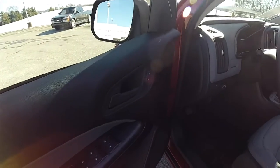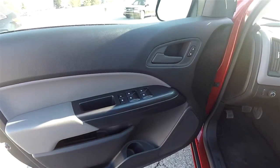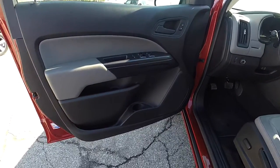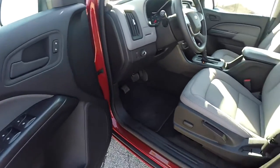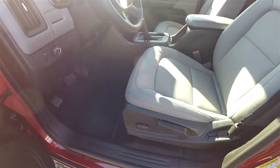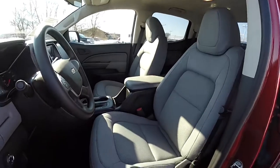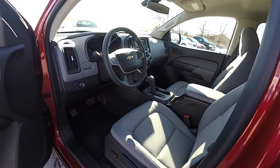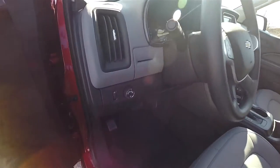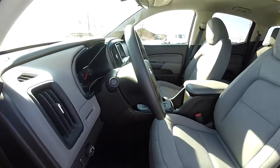Let's take a look at the interior. Inside we have power windows, power door locks, manual adjust mirrors, and a six-way power driver's seat with adjustable lumbar support. Controls for your automatic headlamps and panel dim, and a tilt steering wheel.